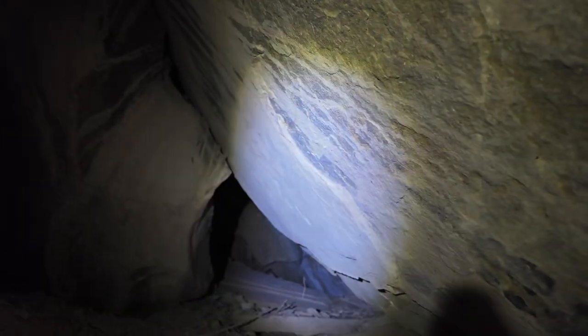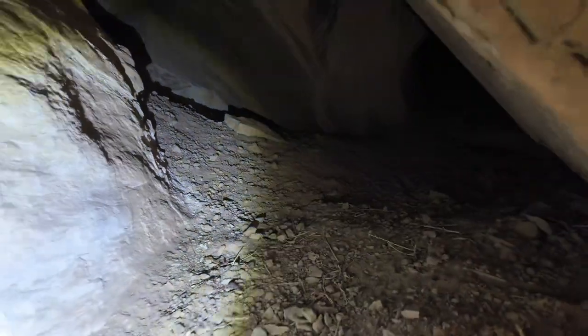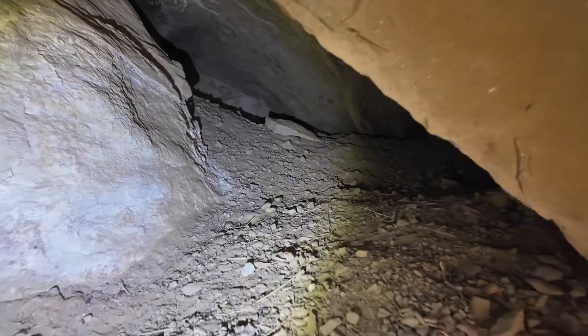Oh look, it goes back even further. Anything back in there? I don't see anything, although it is cool. This must have been quite a little complex here. I bet you if we dug down we would find what we were looking for. You know why I say that? Aside from the mouse poop in here.